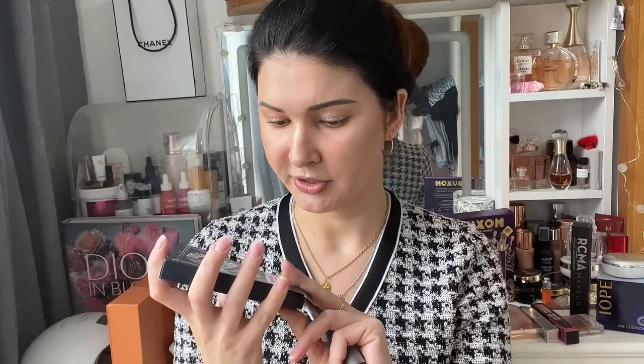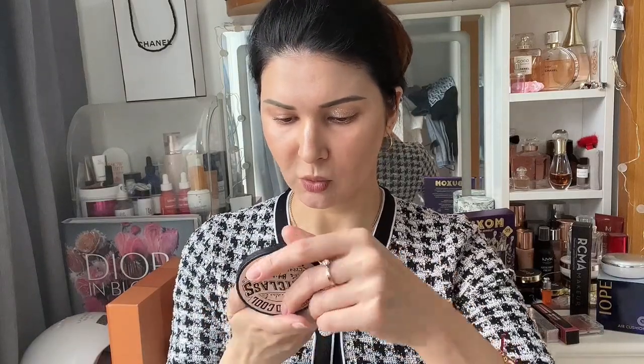Now I'd like to talk about one of my favorite bronzers from Too Cool for School Art Class. My previous one I've almost run out of, and I really like it because it stays the whole day. I purchased two other colors since they didn't have my color. Every bronzer comes with a makeup brush in the set, which you can use as a contouring brush or pinch it for nose contouring. This one is a cool tone.